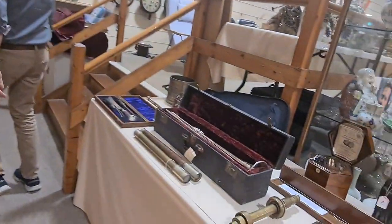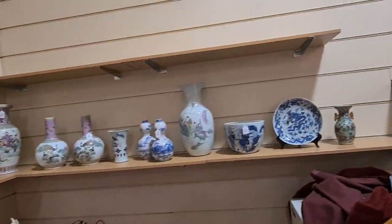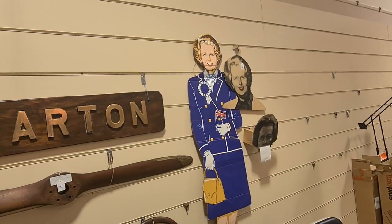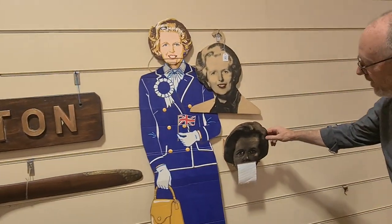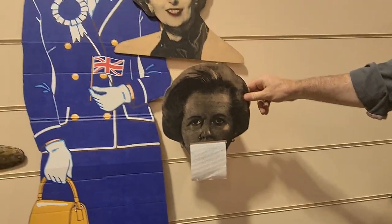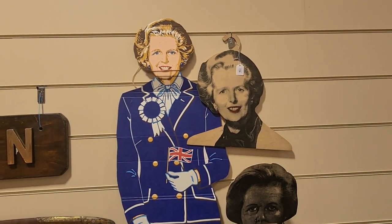We'll keep moving up here to the Margaret Thatcher area. We've got a lot of items relating to Thatcher. I'll just show you that one, which is a toilet roll dispenser. That goes with these as well — a coat hanger and a cardboard stand.